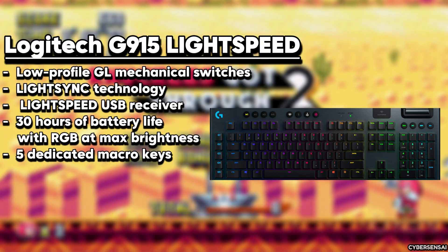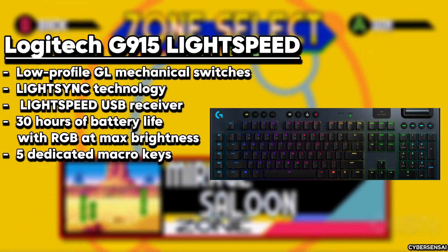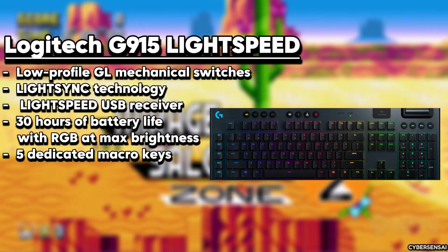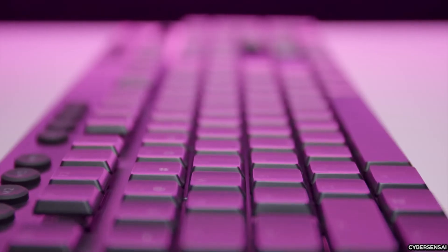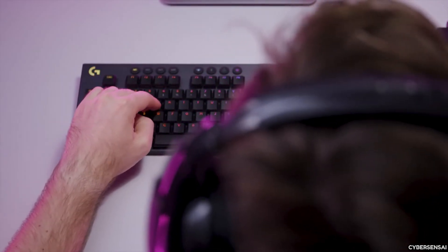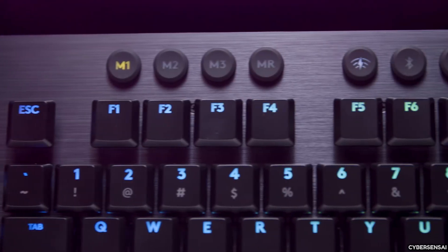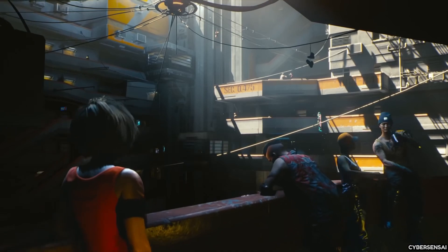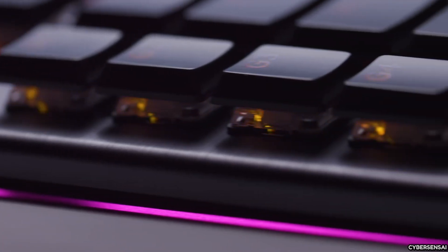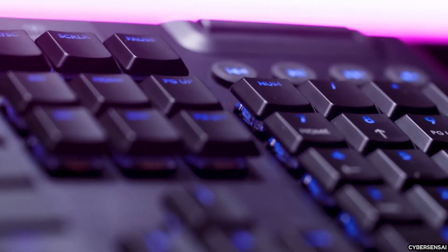The Logitech G915 Lightspeed RGB Mechanical Gaming Keyboard is an amazing wireless keyboard that offers outstanding performance and versatility. It uses Logitech's special GL tactile low-profile mechanical switches, which provide satisfying tactile feedback and precise keystrokes. This keyboard is perfect for competitive gaming because of its advanced Lightspeed wireless technology, which guarantees ultra-low latency. It also has Bluetooth connectivity, so you can easily switch between multiple devices. The G915 is a full-sized keyboard with a sleek and ergonomic design that reduces fatigue during long gaming sessions. It has dedicated media controls and five programmable macro keys, allowing you to customize your workflow and perform complex commands effortlessly. The keyboard's standout feature is its incredible LightSync RGB backlighting, which can be personalized for each key using Logitech's G-Hub software, with a battery life of up to 30 hours and a three-hour charging time.